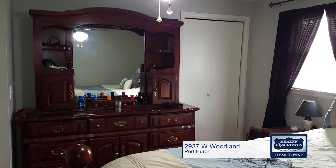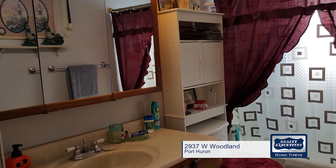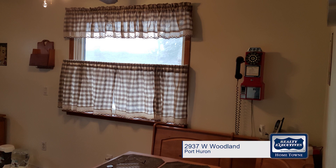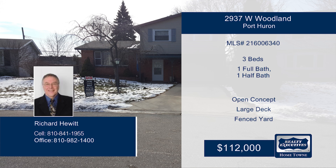Ready to party or just sit and watch the trees grow? The family-sized deck and the large, fenced backyard provides the perfect place for both. You will find lovely, mature, fruit-bearing trees here that are a great bonus. With easy access to I-94 and Lake Huron, the location can't be beat. This one is priced to sell, so act now. Richard can give you more details.